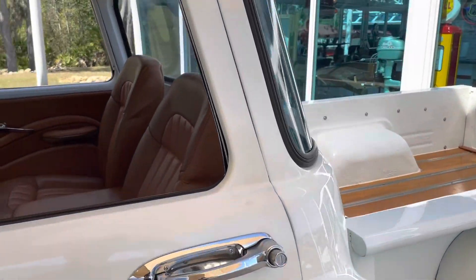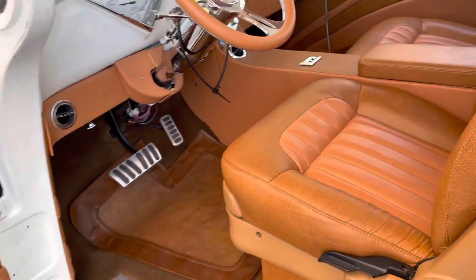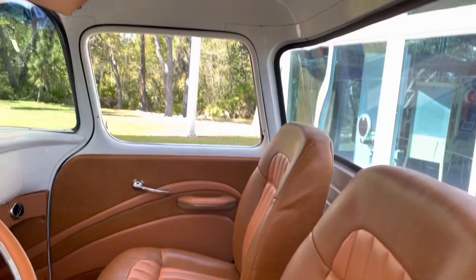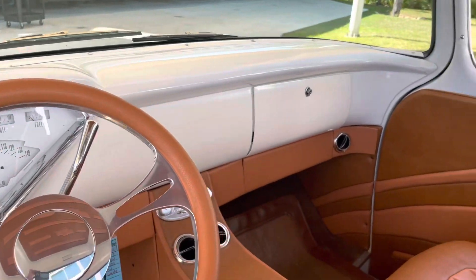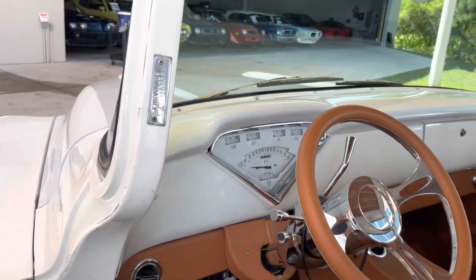And then you've got the peanut butter inside. Really, really nice. The material that they used is super soft. Got a little leather on the ceiling there. Super clean and simple. Beautifully done.